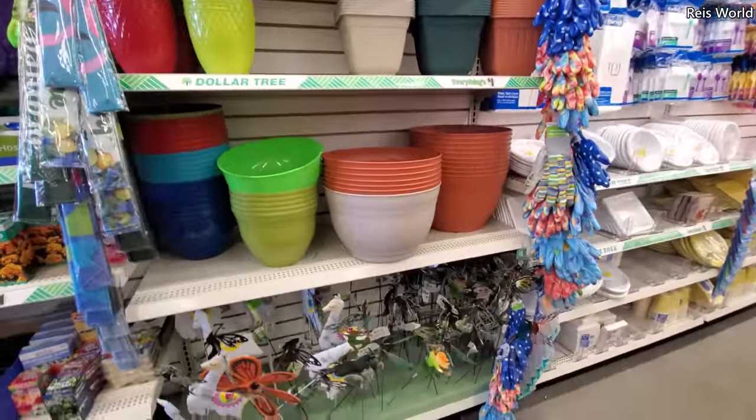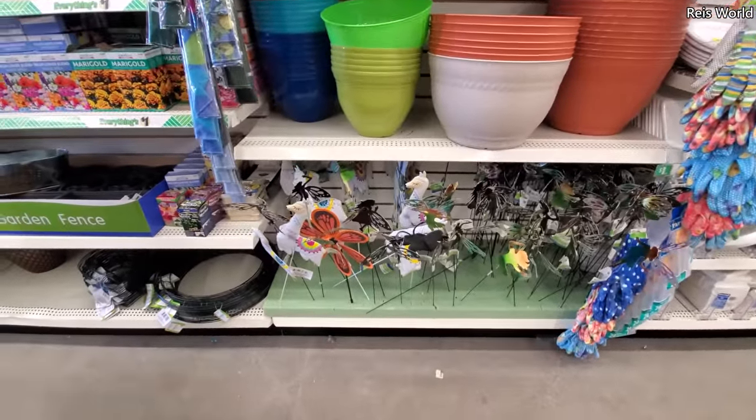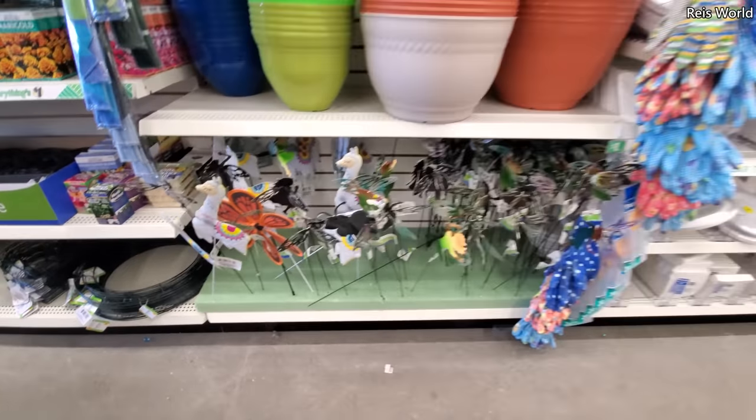I've never been in this Dollar Tree so it's new for me. Oh look, they have the alpaca — or the llama, whatever you want to call it — at the bottom.